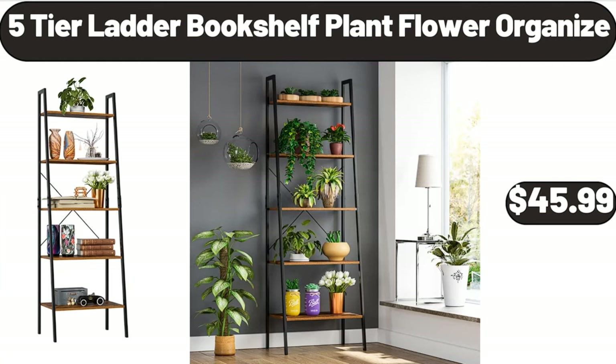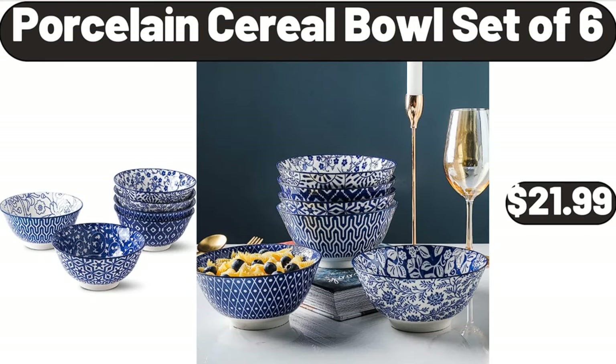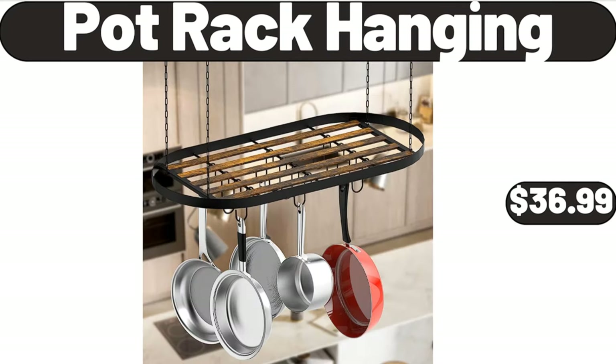5 Tier Ladder Bookshelf Plant Flower Organizer, $45.99. Ice Cube Tray with Lid in Bin, $5.99. Porcelain Cereal Bowl Set of 6, $21.99. Pot Rack Hanging, $36.99.